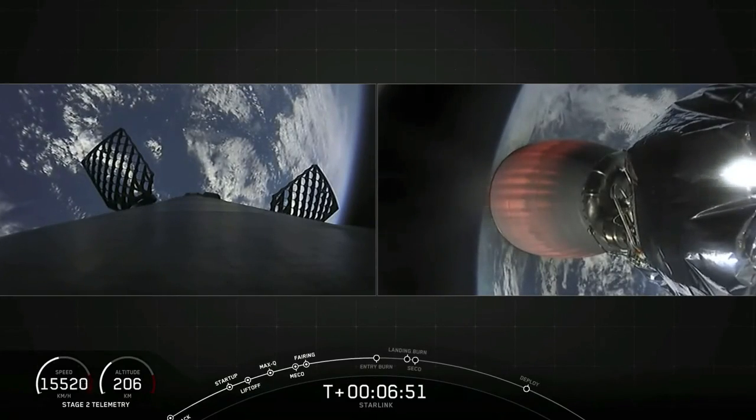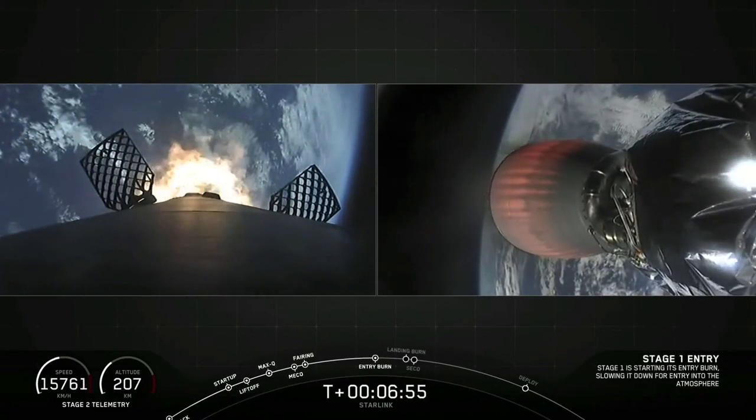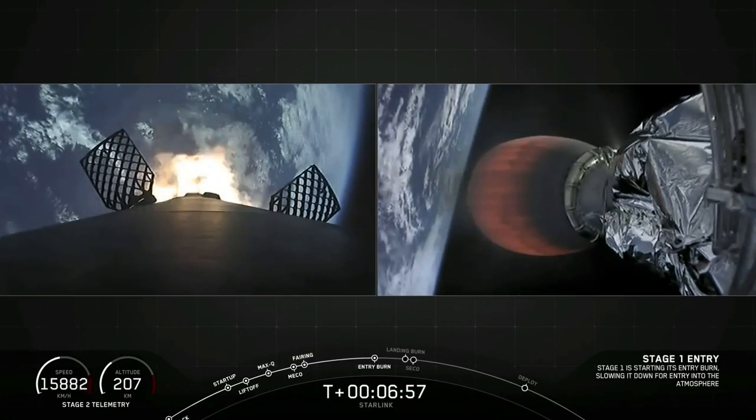Stage 1 FTS is saved. Stage 1 entry burn is started. And as you can see, that entry burn has begun.